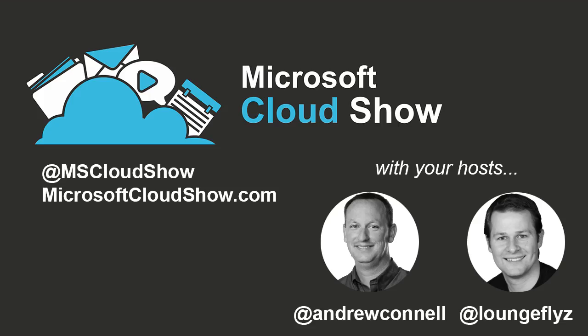If you have a question for us, go to microsoftcloudshow.com/questions where you can submit it as text or record it as a WAV or MP3. You can subscribe on iTunes by searching for Microsoft Cloud Show or via RSS at microsoftcloudshow.com, where you'll also find a full transcript and show notes of each episode. You can also find us on Facebook or on Twitter at MS Cloud Show. Thanks for listening — we'll see you next time.